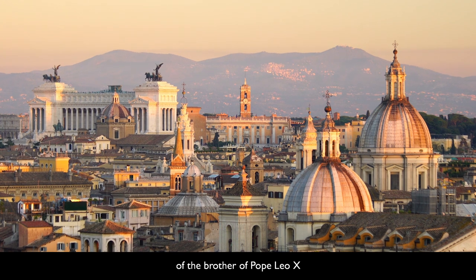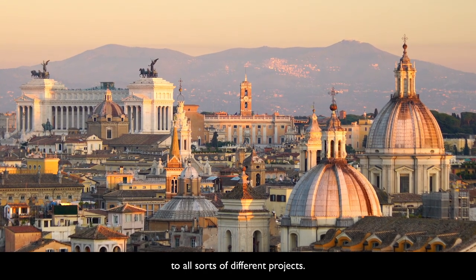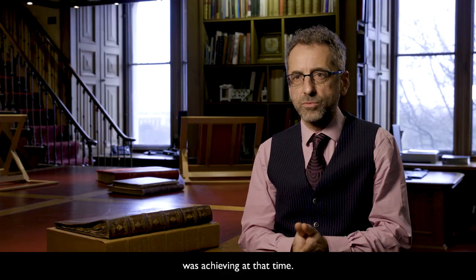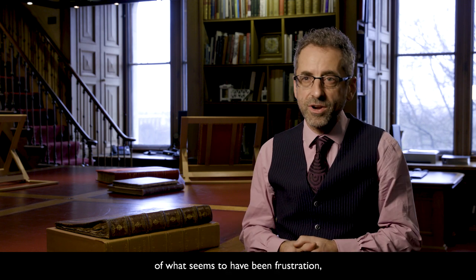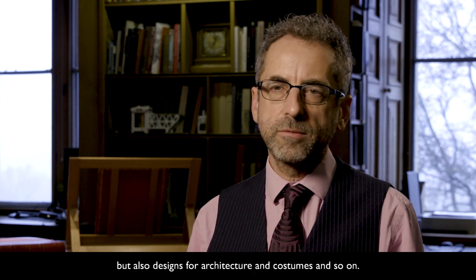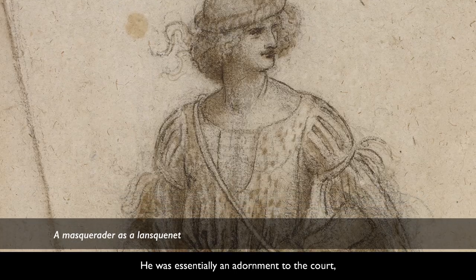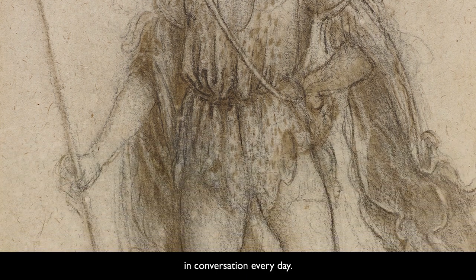He was under the patronage of the brother of Pope Leo X and was expected to turn his hand to all sorts of different projects. It's hard to get a picture of what Leonardo was achieving at that time, and after two and a half years of what seems to have been frustration, he left to move to France. As court artist to King Francis, Leonardo was expected to produce not just painting but also designs for architecture and costumes and so on — he was essentially an adornment to the court, somebody that the king liked to engage in conversation every day.